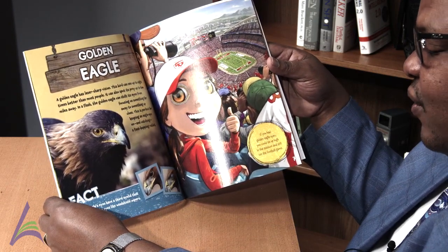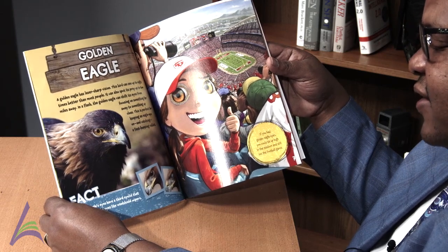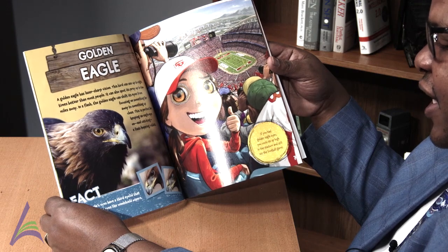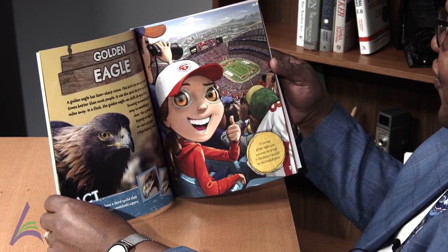Fact: A golden eagle's eyes have a third eyelid that sweeps across the eyes like windshield wipers, keeping them clean. If you had golden eagle eyes, you could sit up high in the stadium and still see the football game.